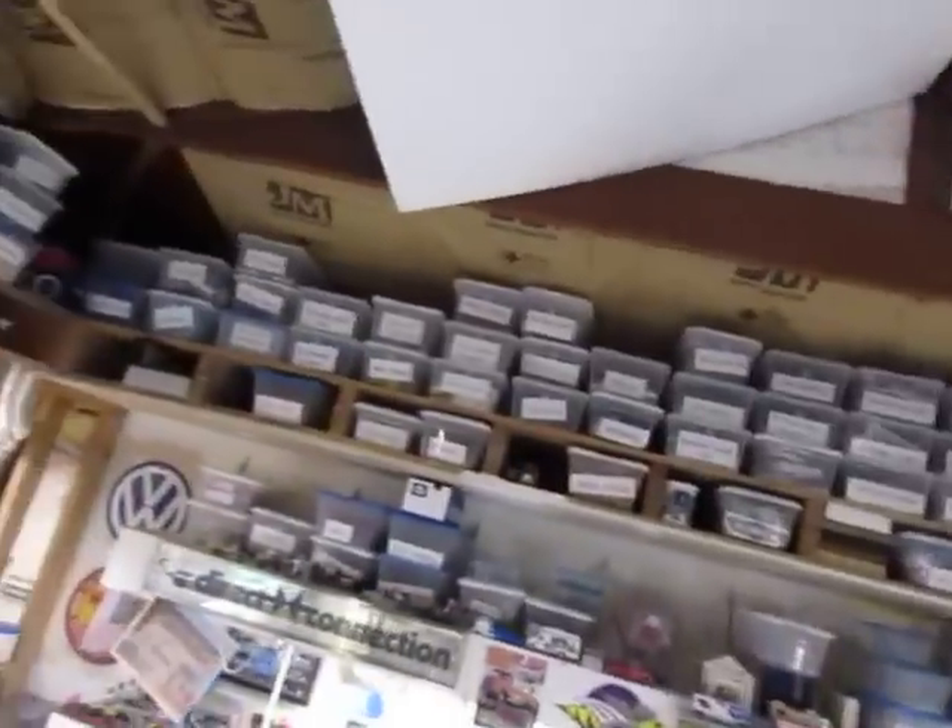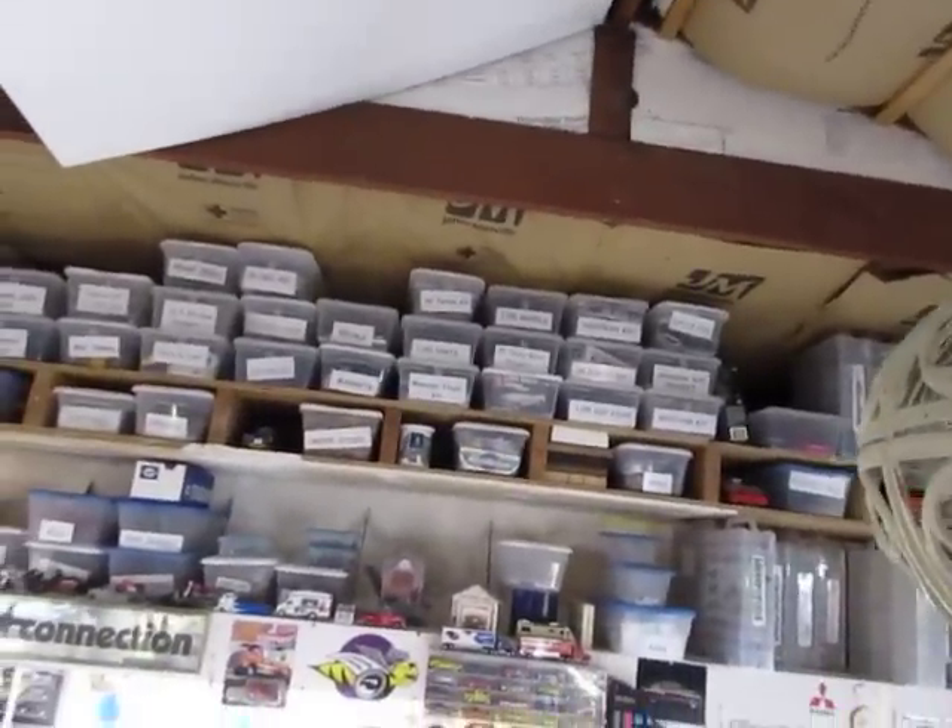I sold off a whole mess of my model kits — probably sold 300 model kits over the last couple, three months. Just because I don't know when I'm going to have time to get to them. I got rid of a bunch of stuff that I kind of just was over. And I've been organizing all my little parts and stuff up there, so that's all looking good.